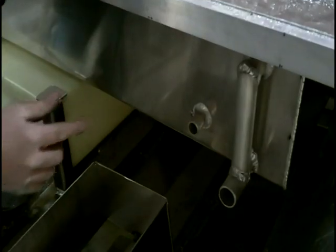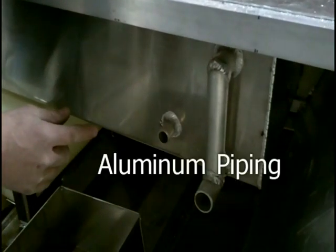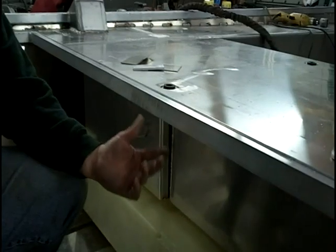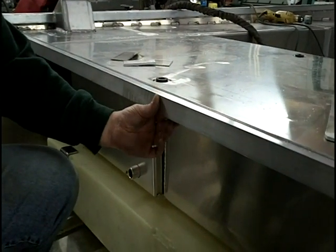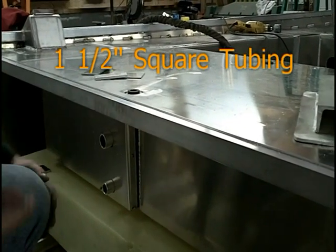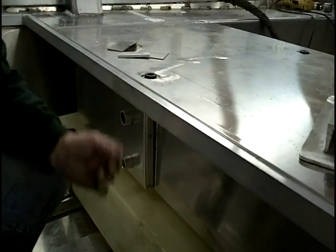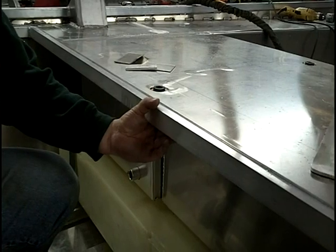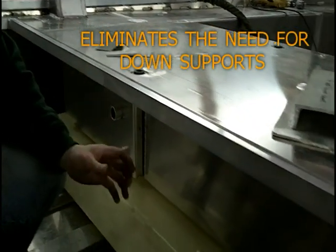The water that enters in and out of our custom boats travels through aluminum piping instead of plastic through-hull fittings. The infrastructure inside the boat is primarily built on top of inch-and-a-half square tubing that runs all the way from side to side. Having this inch-and-a-half tubing welded from side to side and all the strength that it provides reduces the need for down supports, which would add a lot of additional weight to the boat.